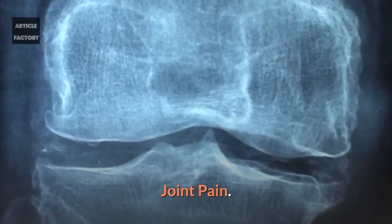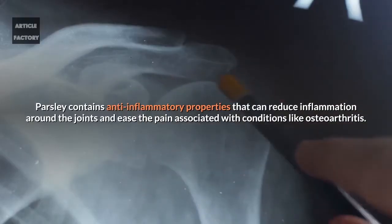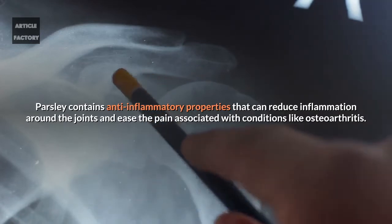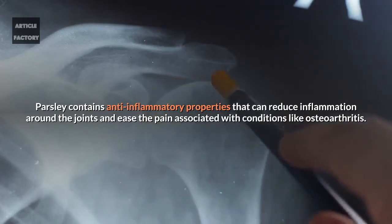Joint pain. Parsley contains anti-inflammatory properties that can reduce inflammation around the joints and ease the pain associated with conditions like osteoarthritis.